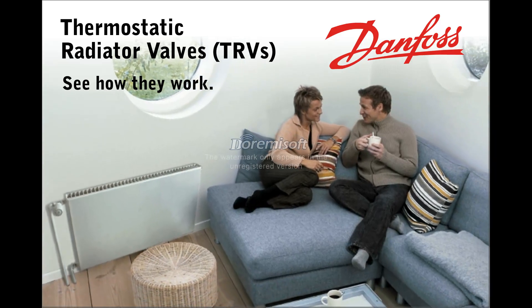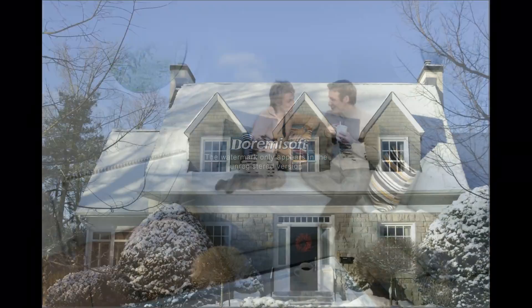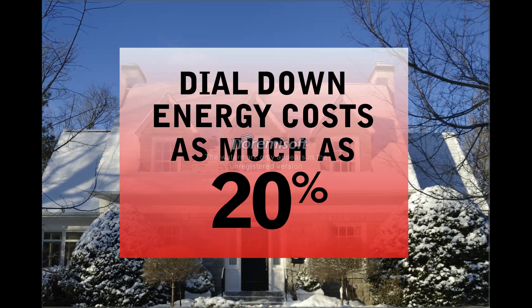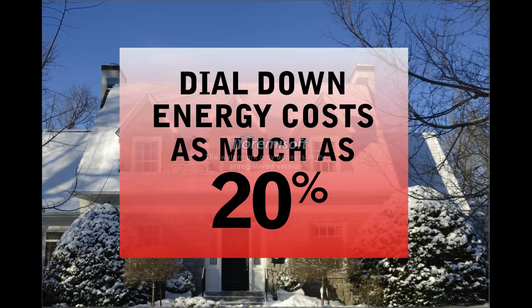Presenting Danfoss Thermostatic Radiator Valves — the best way to dial up comfort and dial down energy costs as much as 20% for homes heated by hot water or steam radiators.